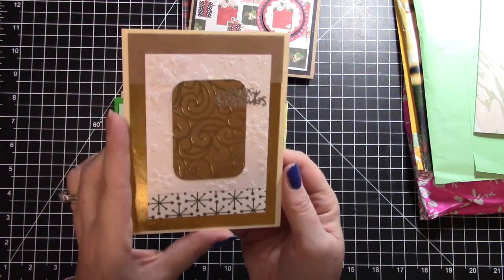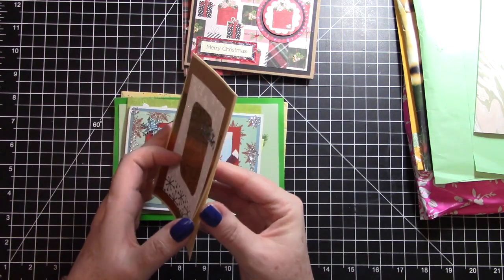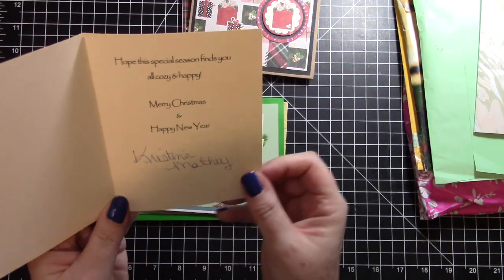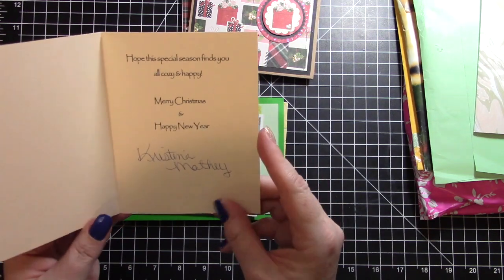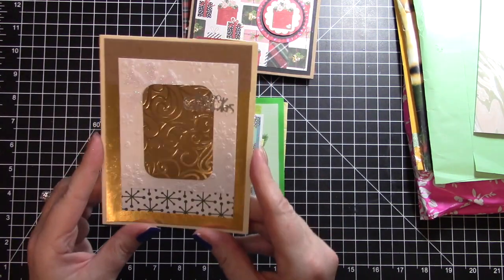We have this really pretty gold metallic and sparkly card, and this one is from Christina. It says 'Hope this special season finds you all cozy and happy - merry christmas and happy new year.' Thank you so much Christina, that is so pretty.